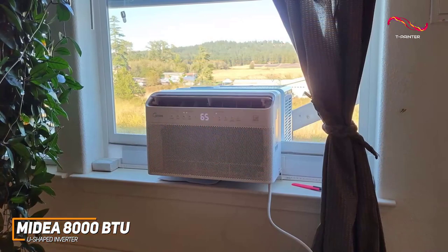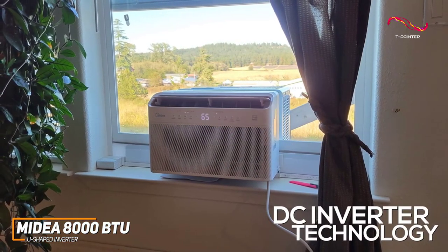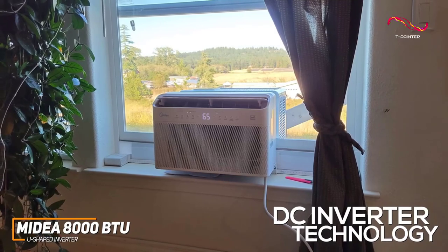It features advanced DC inverter technology to provide effective and reasonably quiet cooling while consuming around 35% less energy than other models in this range, and it comes with an Energy Star certification.